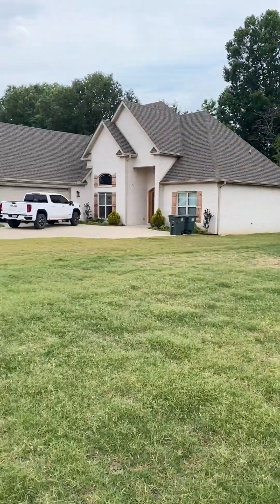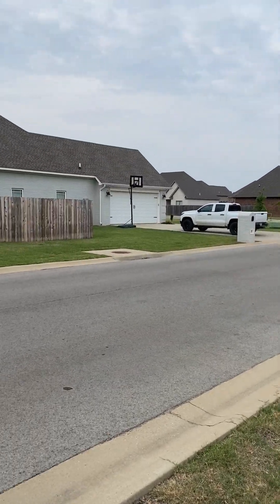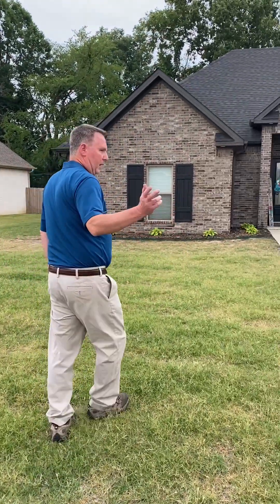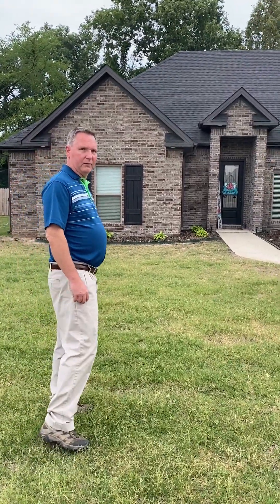Hi everyone, this is Shane Chaplin with Weikert Realtors HomeSource in Paragould, Arkansas. I'm here at 211 Samantha Drive in Brooklyn at a beautiful house in a beautiful neighborhood. As you look around the area that this house is in, if you have some time, I'd love to show you.